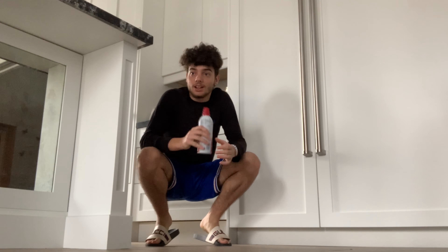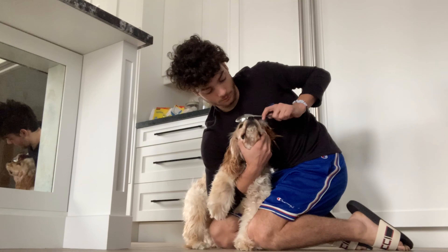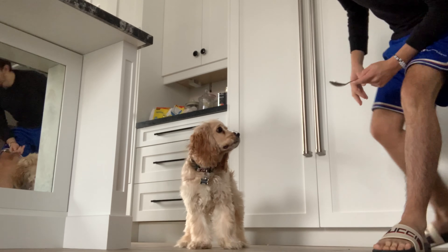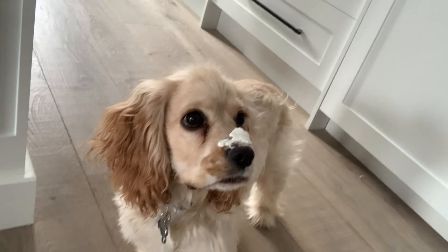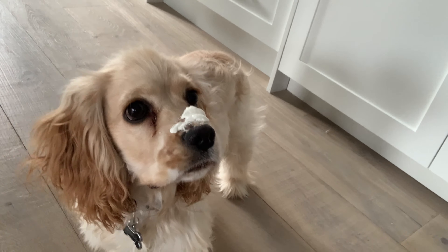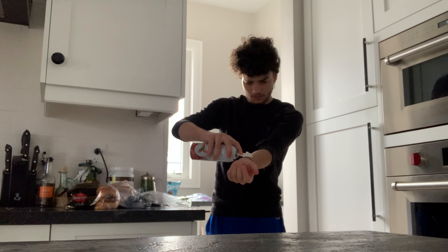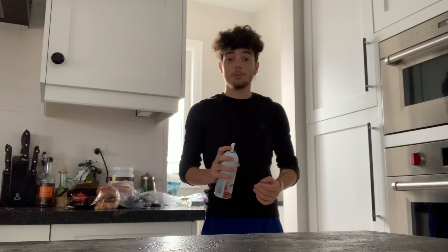Guys, I saw this on a TikTok. You put whipped cream on your dog's nose and then look what happens — they can't really get it. Toti, it's on your nose. I don't think he notices it, guys. I know I've seen this somewhere. Attempt number two.